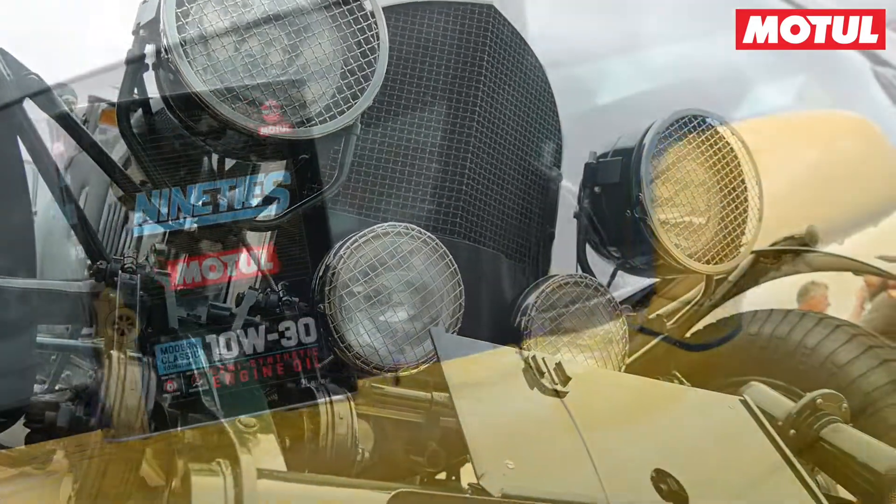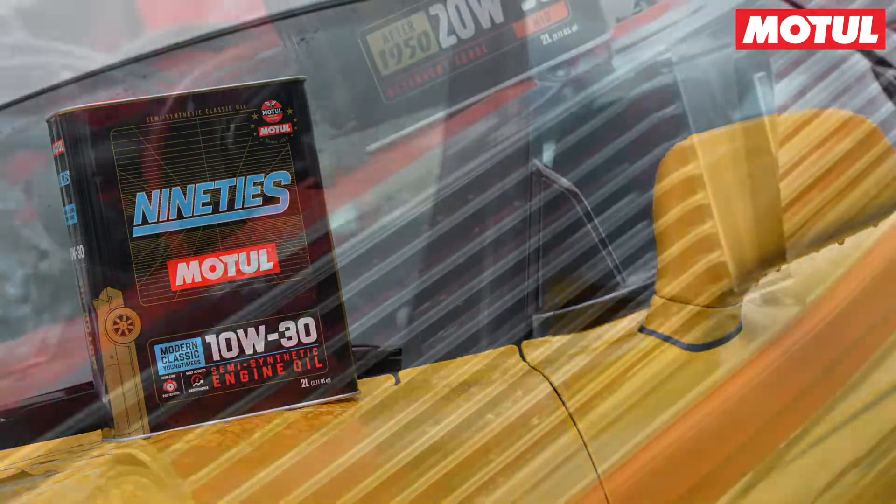We had loads of great conversations explaining about how our modern technology today is being engineered into yesterday's vehicles, and how we can help maintain and protect their assets.